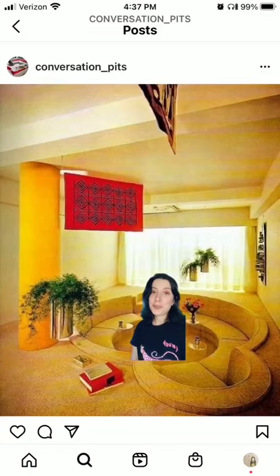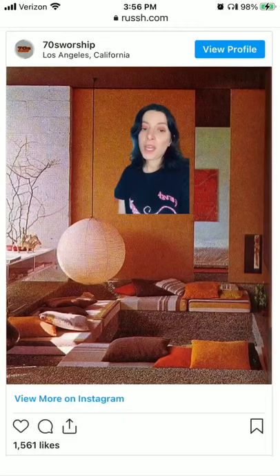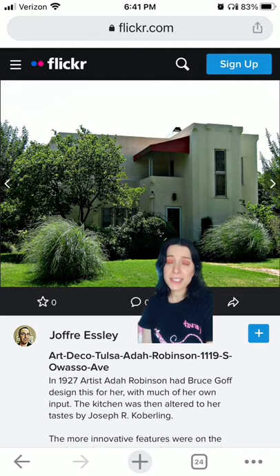Conversation pits are one of my favorite mid-20th century architectural trends. They're most associated with the 1970s, so I was really surprised to find out that the first conversation pit was used in a 1927 art deco house.